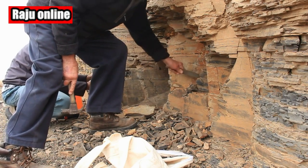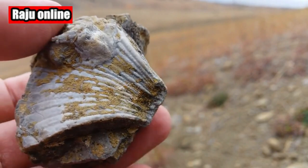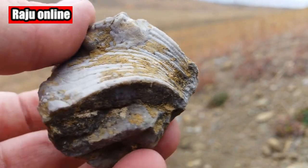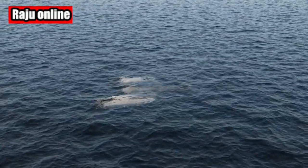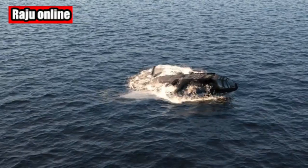A groundbreaking study at Caltech reveals that the early Earth accreted from hot and dry materials. This finding suggests that our planet's life-sustaining water must have come later in Earth's formation. Let's dive deeper into the details.